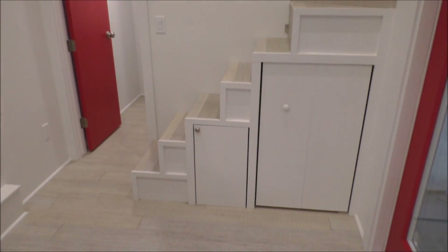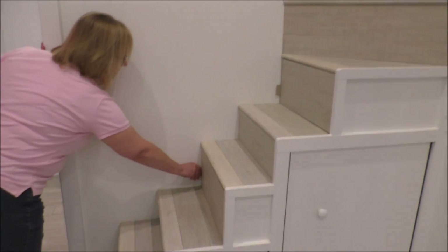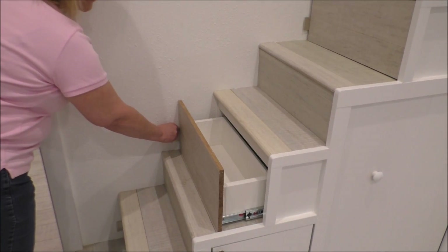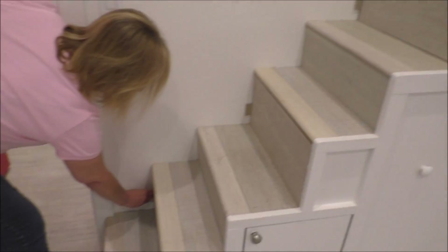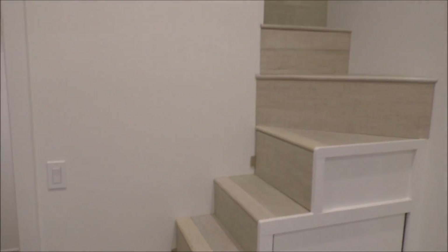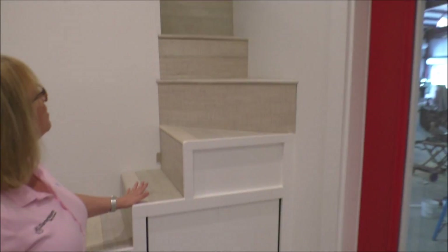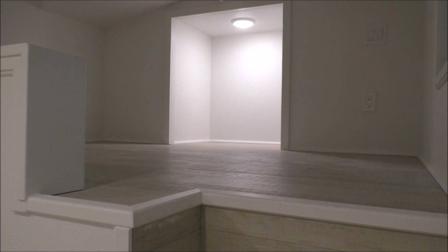We have a unique staircase for this one. Each one of our risers has a drawer face in the front for extra storage — it's hidden, you can't tell it is there. It's a unique winding staircase to get to the master loft, and it saves a little bit of space.